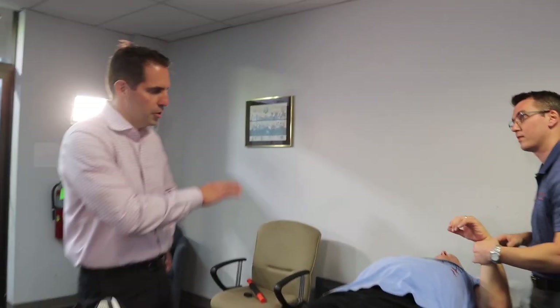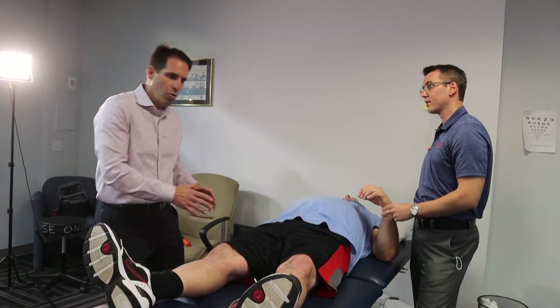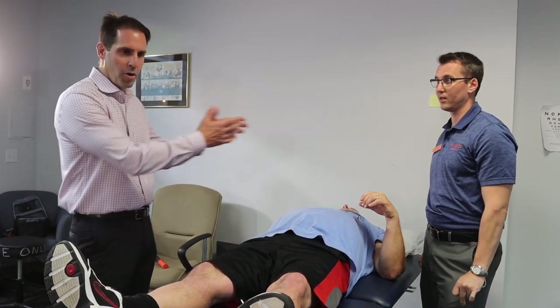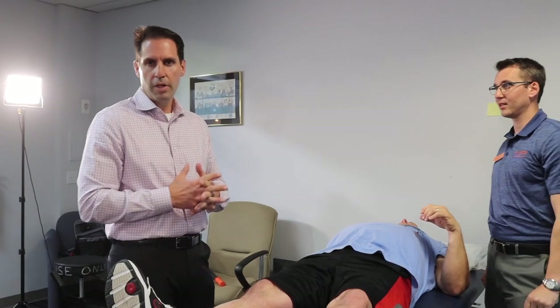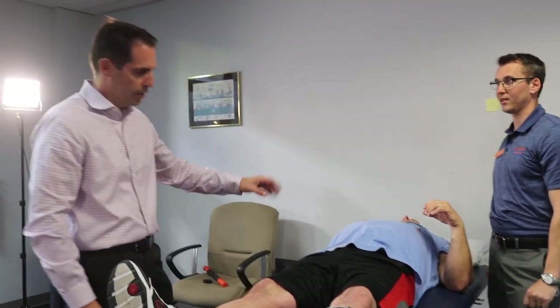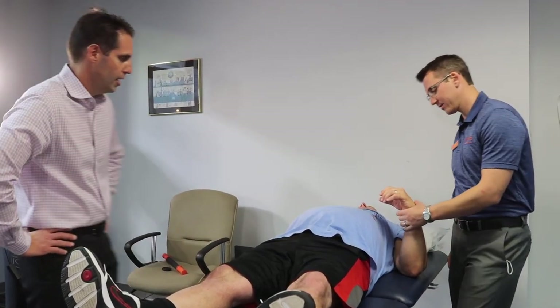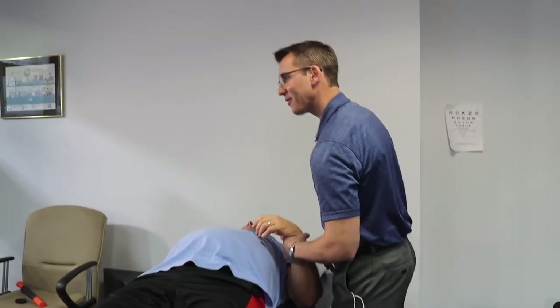It's specific to the person. Drew went through a whole exam before we started this process, so Mark is well aware of the condition of his shoulder. This is a clip of treatment, not diagnosing how we got here — Mark already knows exactly what's been going on with Drew for a while. He's an established patient for years. We leave all the boring stuff out and get right down to it.